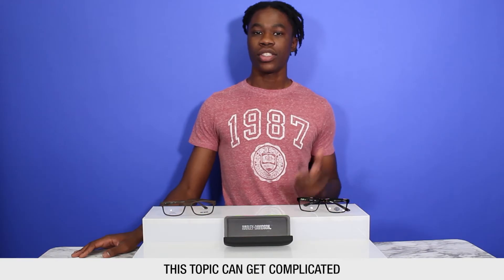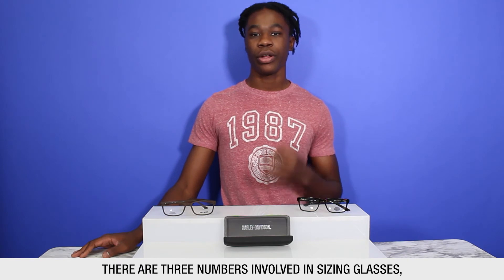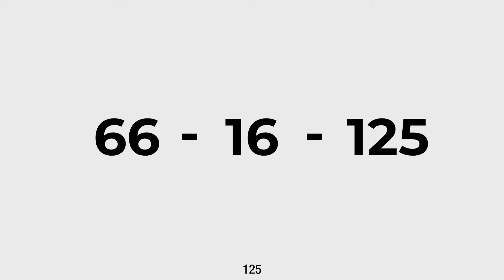The next topic we're going to be talking about is frame size. This topic can get complicated, but it's best not to overthink it. Essentially, there are three numbers involved in sizing glasses — for example, 56, 16, and 125. All numbers are in millimeters.